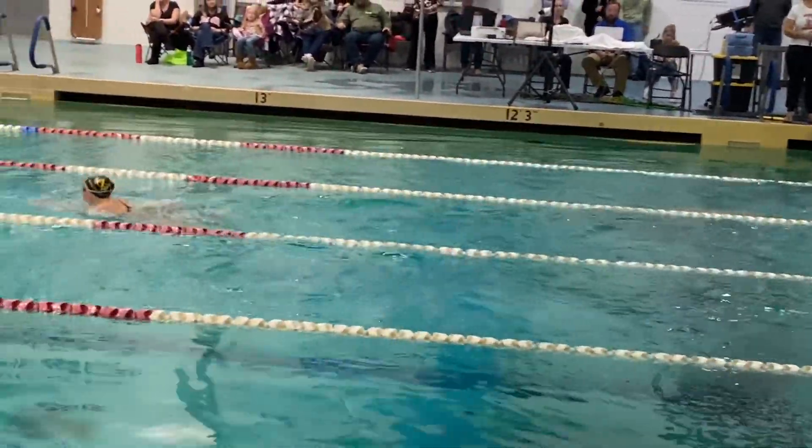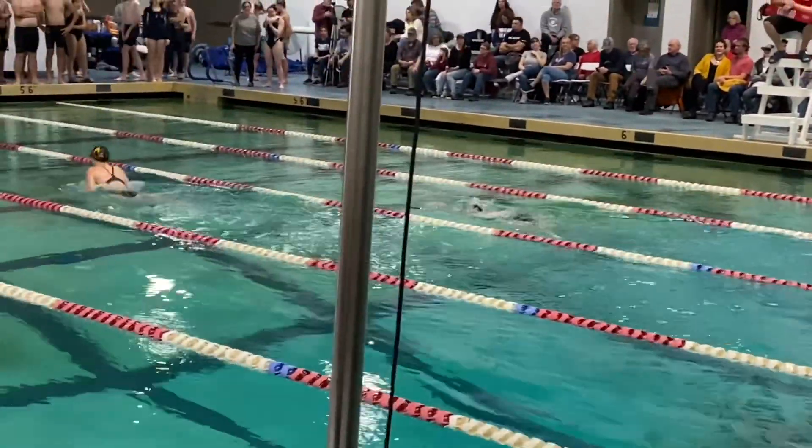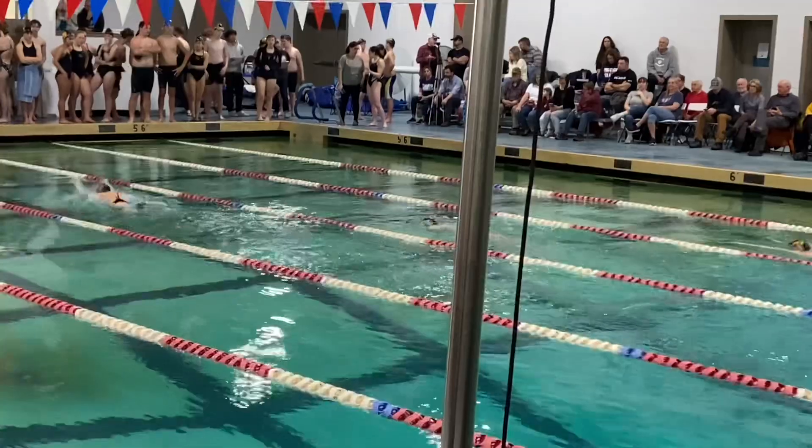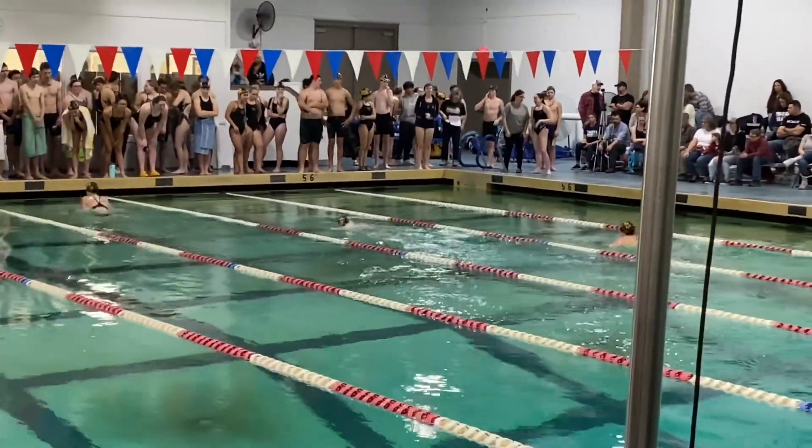She does that flip — not very many people do that. Look at Brynn. Brynn is pulling away even on the breaststroke. What a good swimmer you are, Brynn.